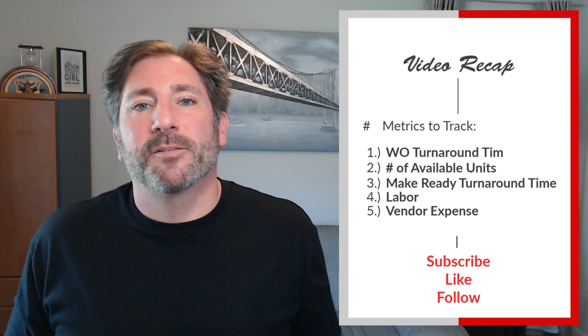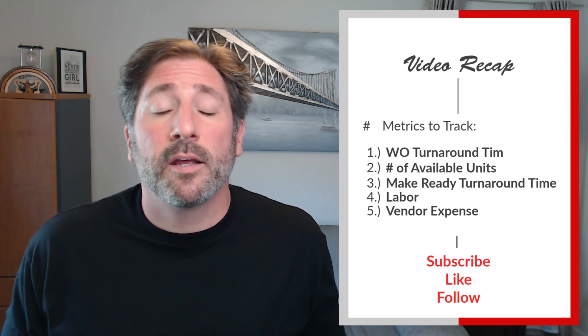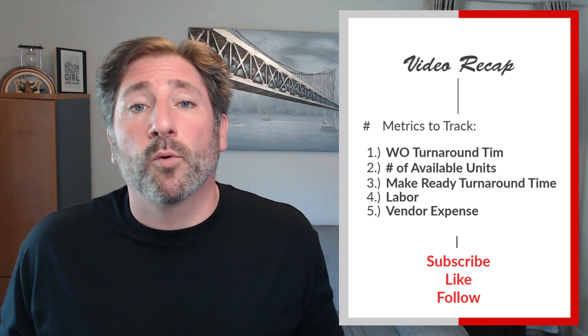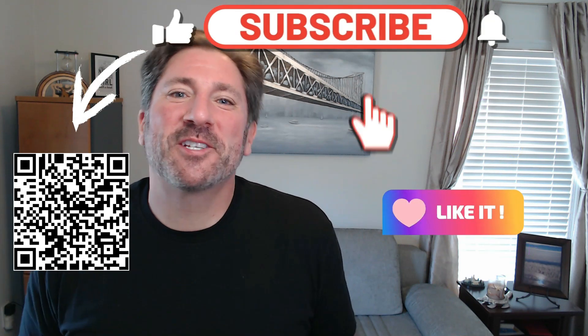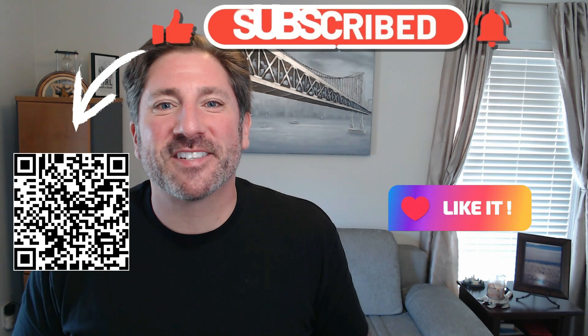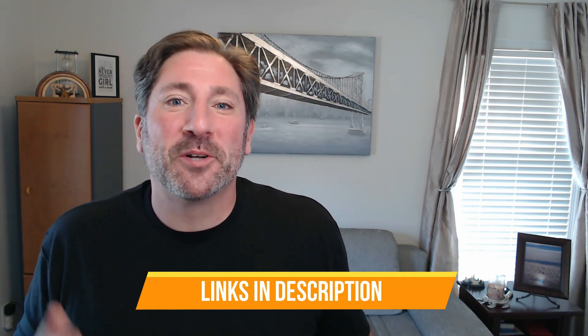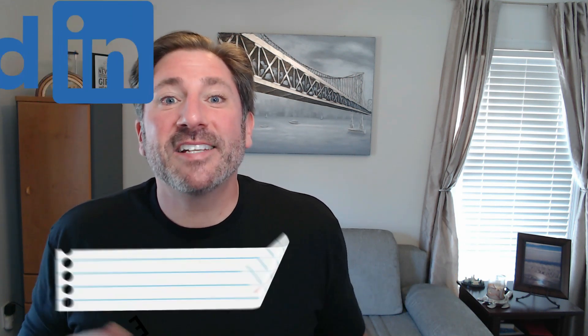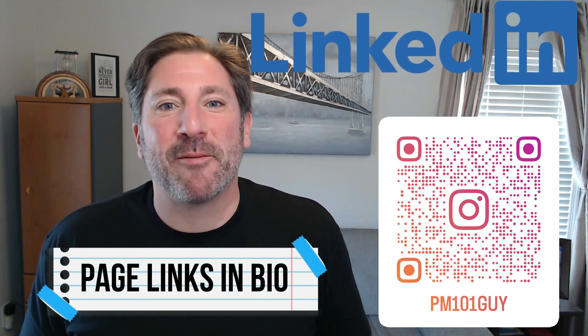And last but not least, number five: vendor expense. Monitoring this will allow you to know if you have missing invoices or missing work that needs to be done, and it's critical to ensuring you stay within budget. If you enjoyed this video and learned something new, please don't forget to like, subscribe, and turn on notifications for future videos. Before putting any of these practices into place, please watch the updated disclosure video and the channel's 'why' video — links are in the video description. To stay on top of industry news, polls, and video releases, connect with the LinkedIn and Instagram pages.